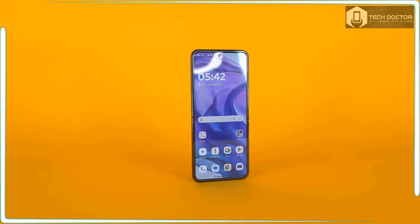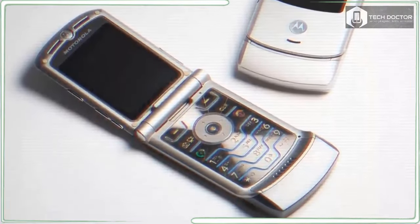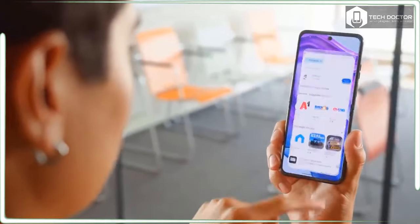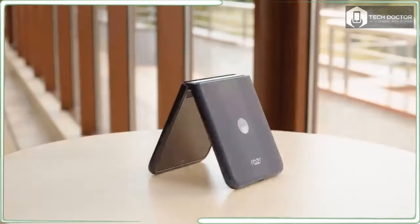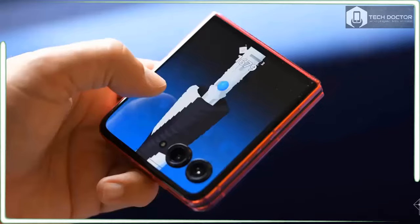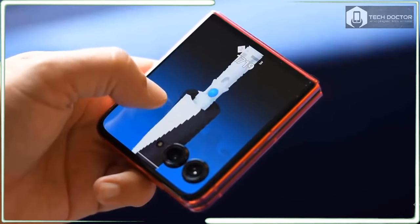In my Motorola Razr Plus 2024 review, I'll tell you how much of a bigger upgrade it is over its predecessor and whether or not this new Razr has enough substance to convince you to choose this $999 device over other traditional slates. For viewers outside the US, be aware that the Motorola Razr Plus 2024 is known as the Motorola Razr 50 Ultra in the UK and Australia.